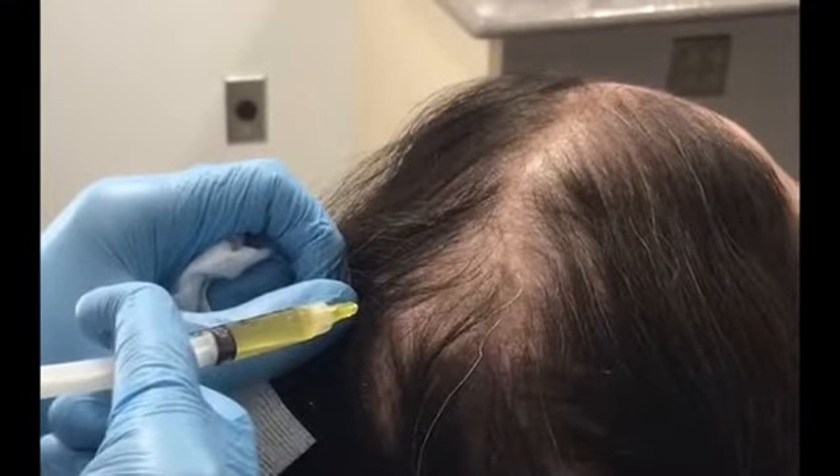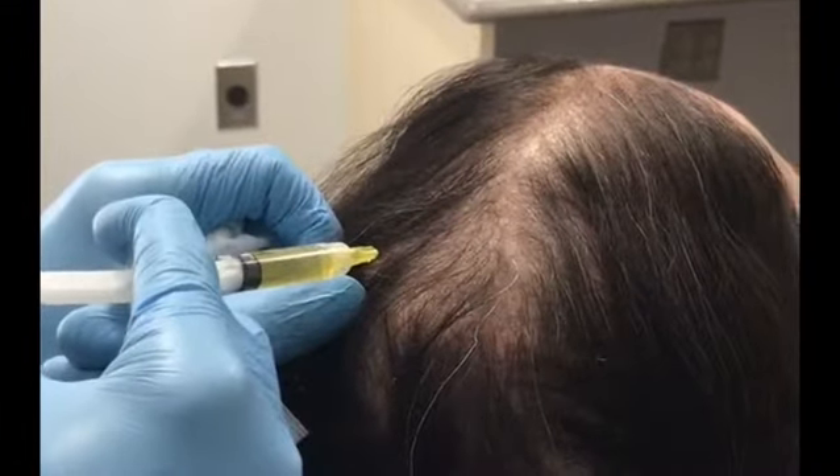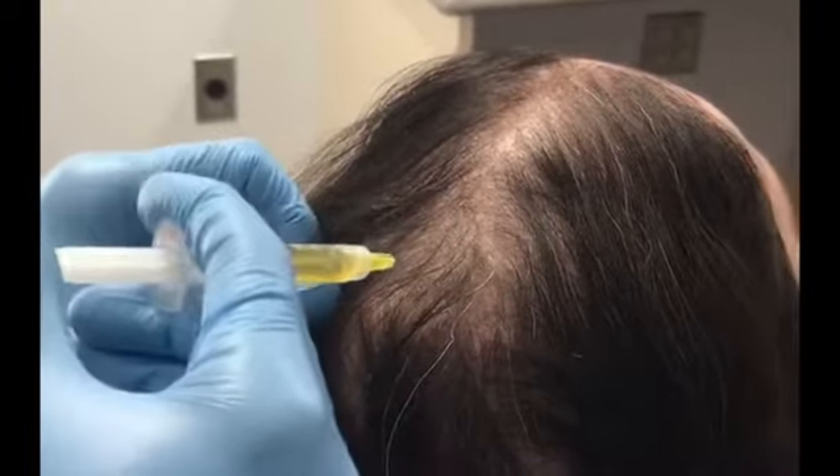There's no downtime with this, and I tell people that you can cover up the injection sites with the existing hair. The bumps that are created typically go down within an hour.